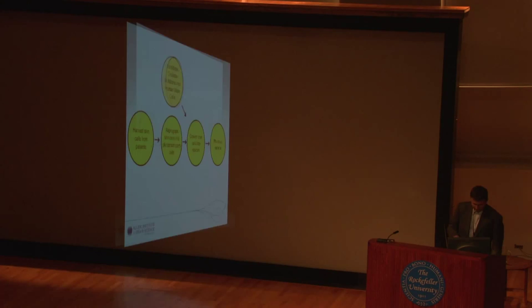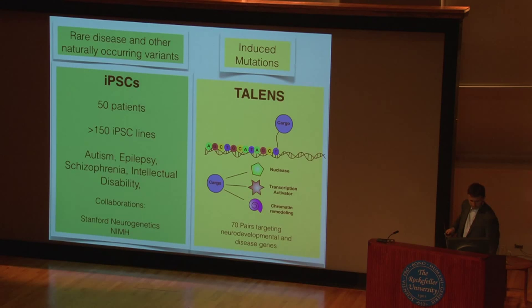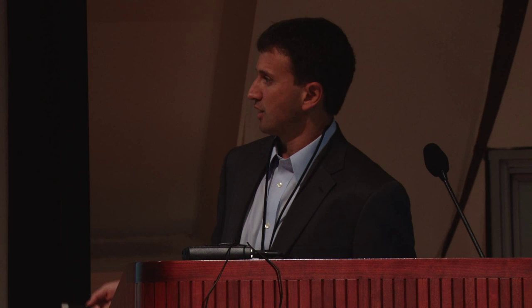What we're proposing to do is to harvest skin cells from patients with specific neurodevelopmental disorders, reprogram the skin cells to generate pluripotent stem cells, convert the stem cells into neurons, and then phenotype the neurons. In parallel, we are also going to take advantage of another technology that allows us to generate specific classes of mutations in a uniform genetic background, using a set of DNA binding proteins called TALENs. So far, we have about 50 patients, about 150 lines from a whole series of disorders, as part of a collaboration with Stanford and NIMH.